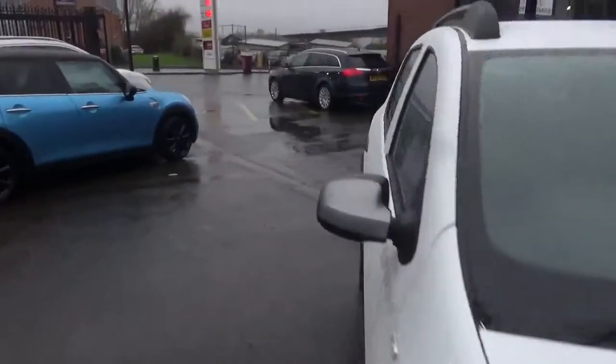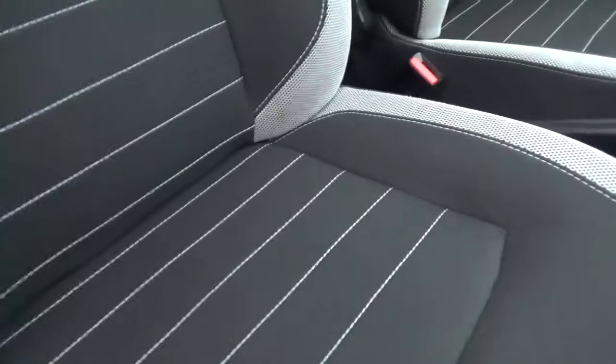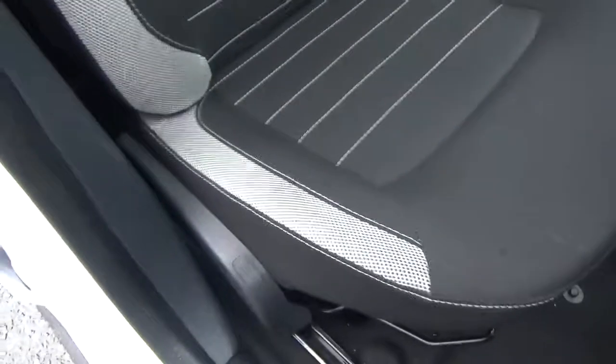Same goes for the interior. Inside you get a black and grey cloth sport seat with the Stepway embossed into the back. These seats are in fantastic order - no signs of any rips, no tears, no discolouration. If you look at the driver's bolsters, they are absolutely immaculate.